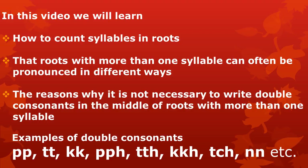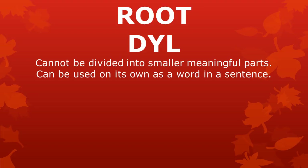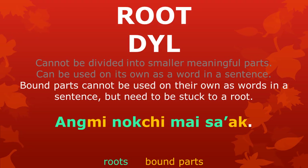Here are some examples of the double consonants we will be talking about. Let's first refresh our memory. We are talking about roots. They have two important properties. A root cannot be divided into smaller meaningful parts. Roots are meaningful parts on their own. And a root can be used on its own as a word in a sentence. Remember that bound parts cannot be used on their own as words in a sentence, but need to be stuck to a root.